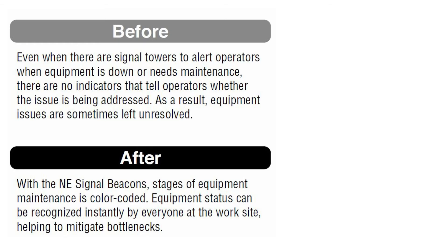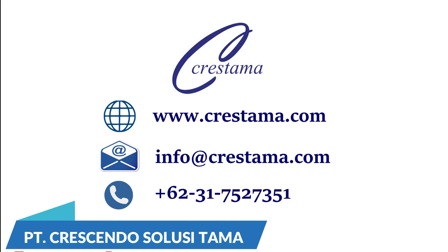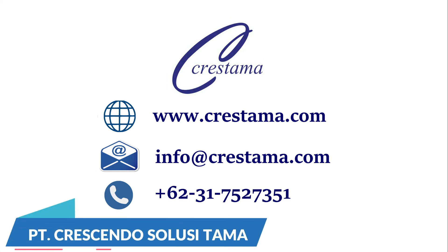Before and after improvement with the Patlite signal beacon, equipment status is now clearly visible at a glance. Contact us for more detailed information.